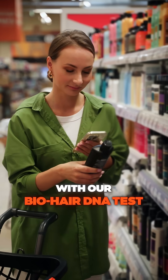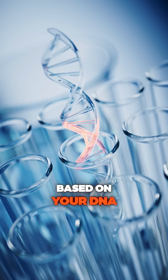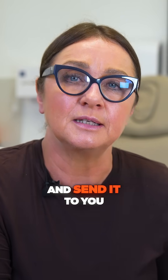There's no more guessing with our Biohair DNA test. With personalised hair care recommendations and bespoke medications based on your DNA, you can nourish your hair from the roots up, targeting exactly what your hair needs. If you want to go ahead with bespoke medicated hair care, just contact the clinic and we can organise a prescription and send it to you.